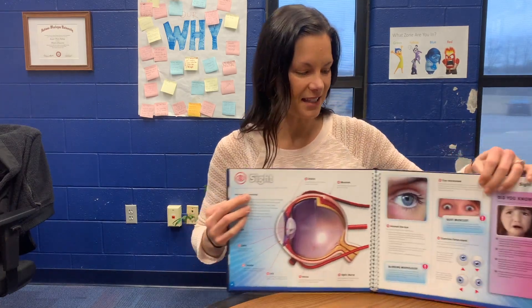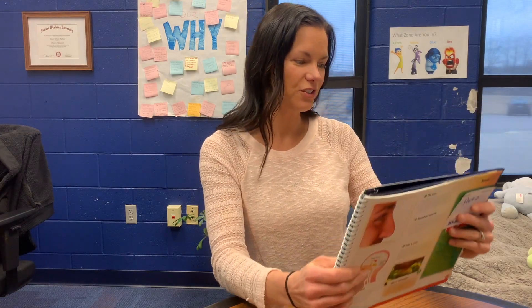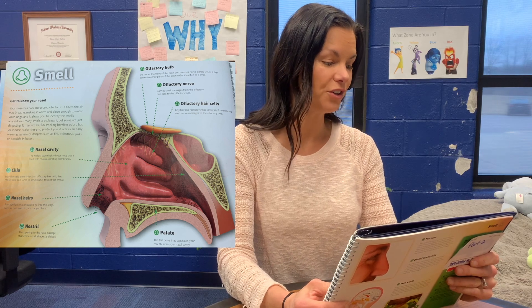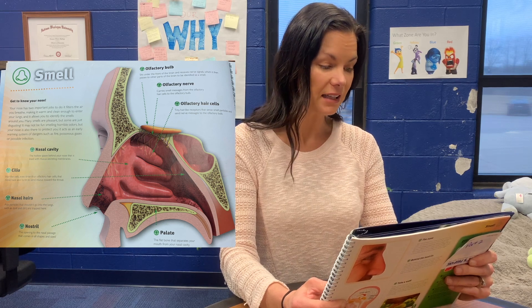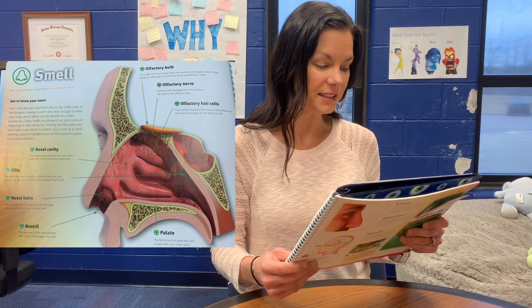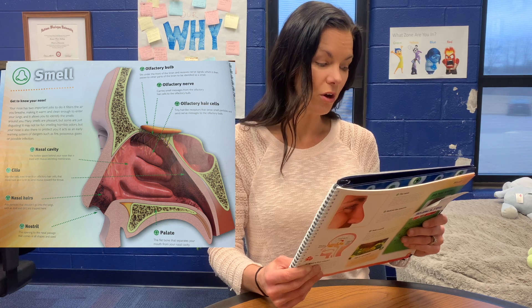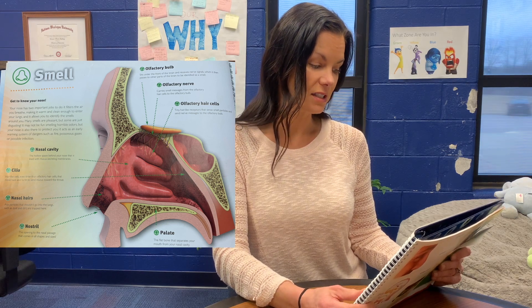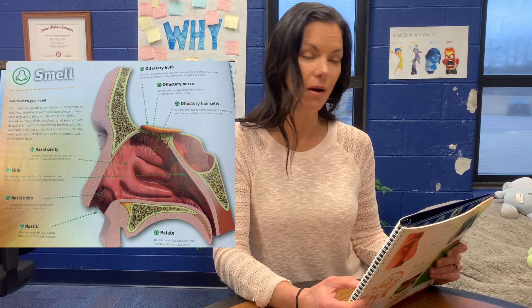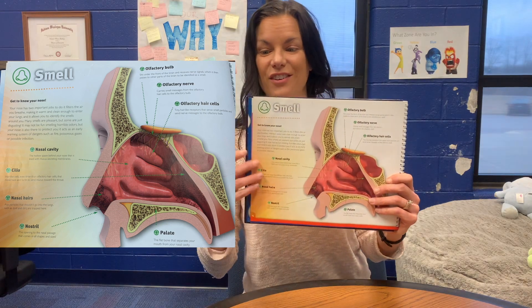Your next sense is your sense of smell — your sniffer. Getting to know your nose: your nose has two important jobs. It filters the air you breathe, making it warm and clean in order to enter the lungs, and it allows you to identify smells. Many smells are pleasant, but some are just disgusting. It may not be fun smelling horrible odors, but your nose is also there to protect you — it acts as an early warning system of danger, such as fire, poisonous gases, and possible infection. This is what your nose looks like inside — it looks kind of funny and a lot different than it looks on the outside.